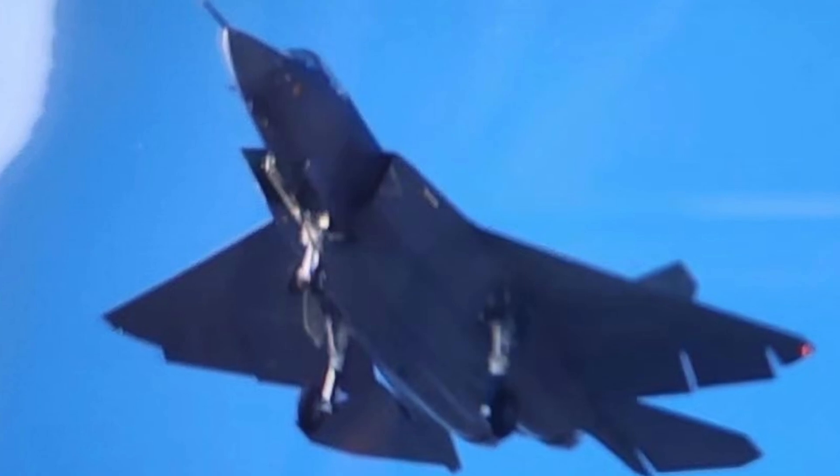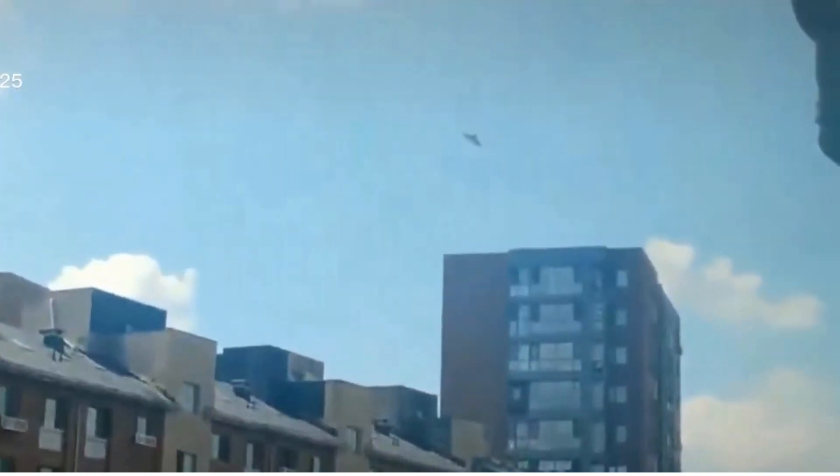This clip is very short, but we can clearly see the aircraft is a J-35 fighter.